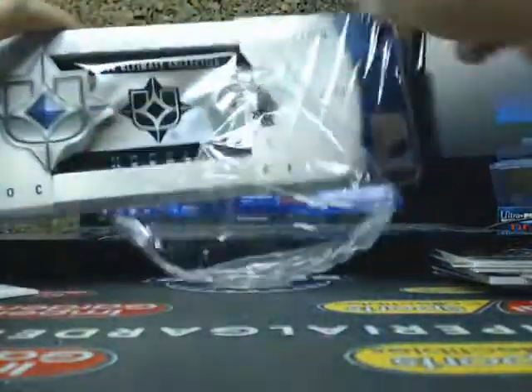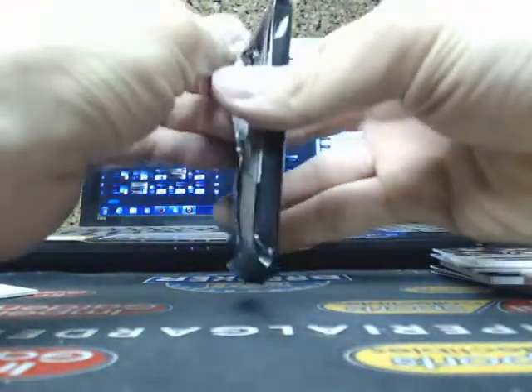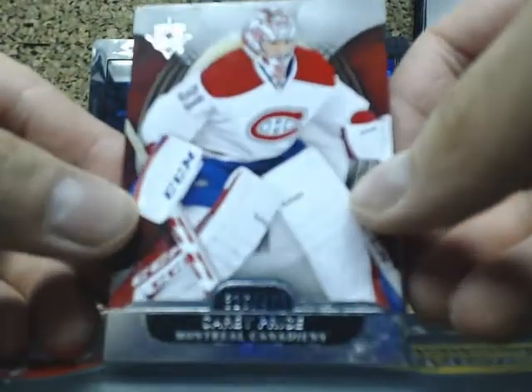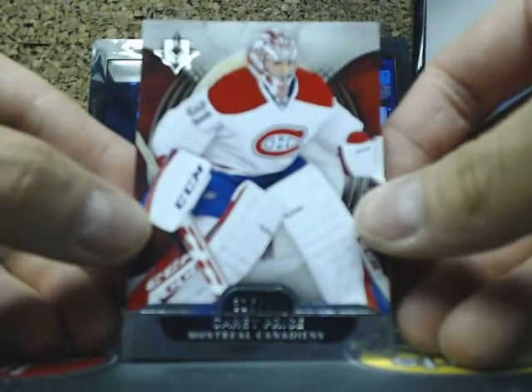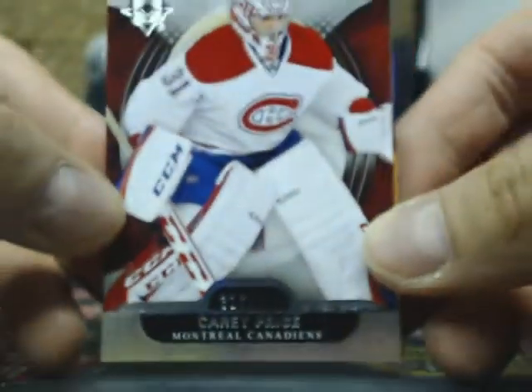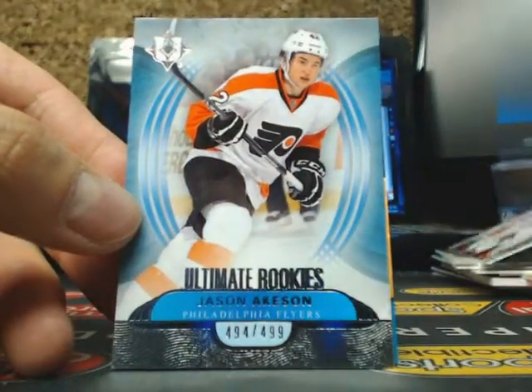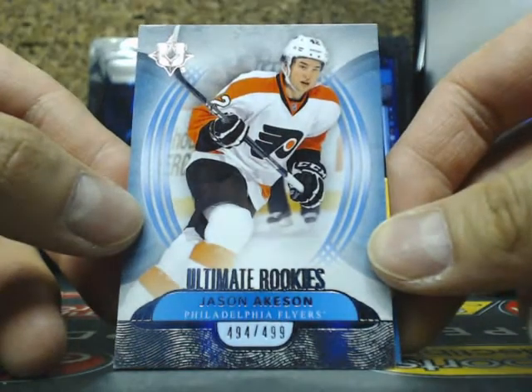Final box of the break, serial number 0709. We start off with a base card of Carey Price, 316 of 499 for the Canadiens. Next one we have the Ultimate Rookie of Jason Aikson, 494 of 499 for the Flyers.